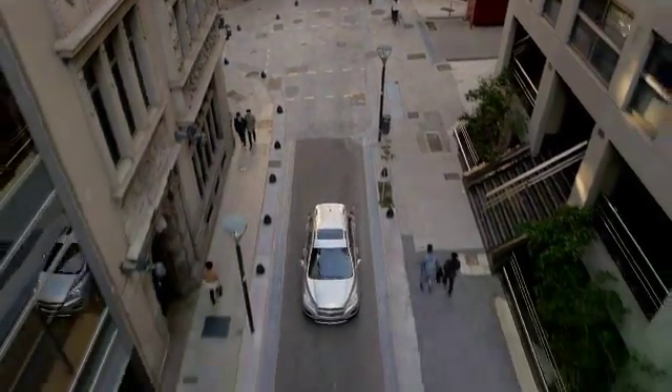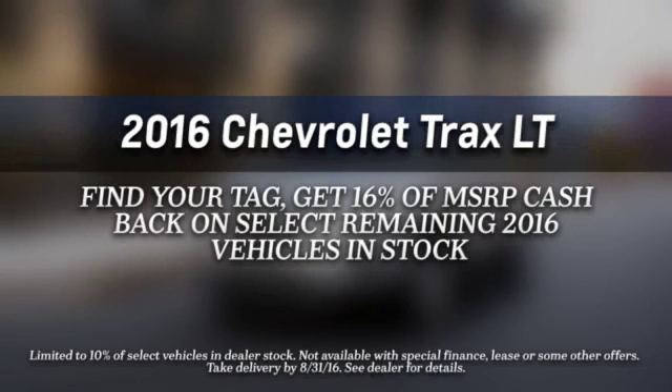The 1.4 liter EcoTech engine is turbocharged to give you the power when you need it and the efficiency you crave.